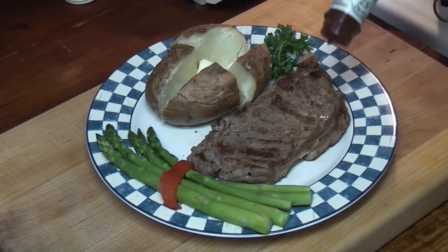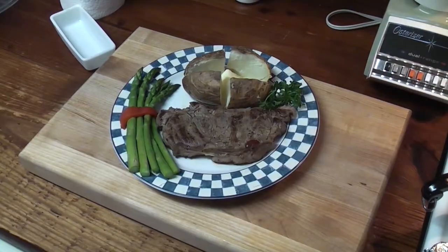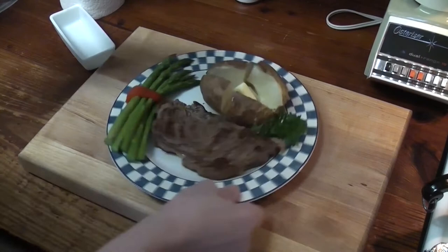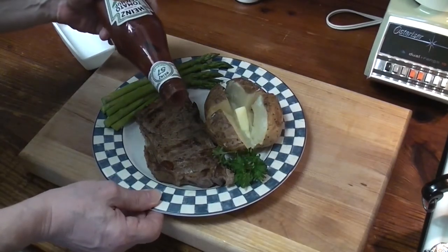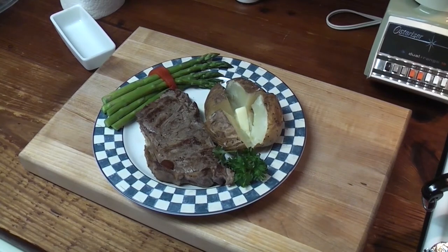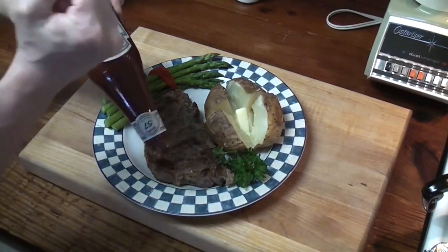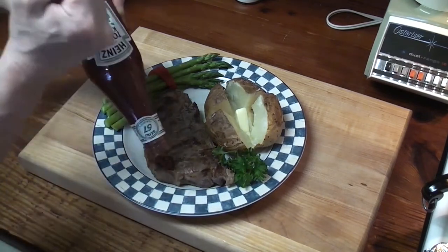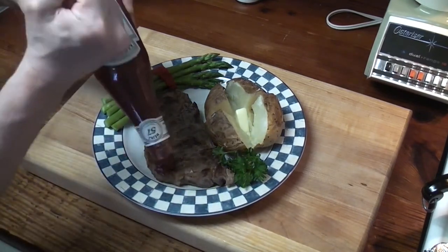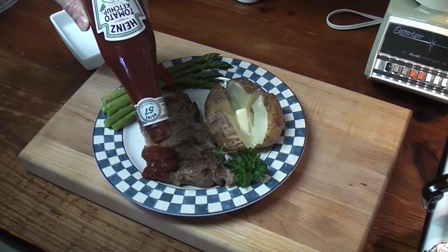What do I do? Which way do we do this? It's over the steak — it's covering the asparagus. That's not right. It is kind of right. Come on, pour out. There you go. Oh, that's it.